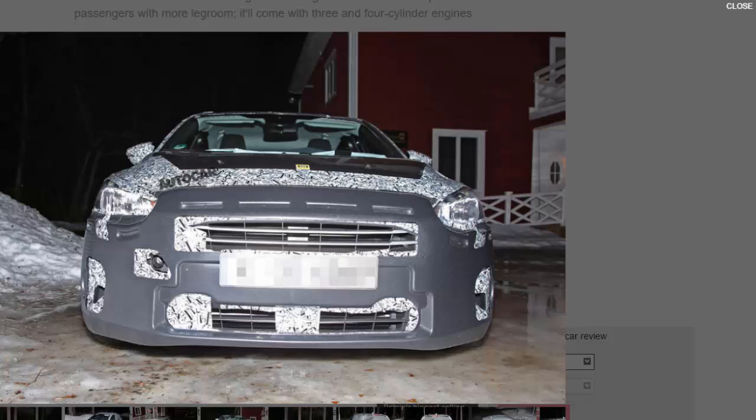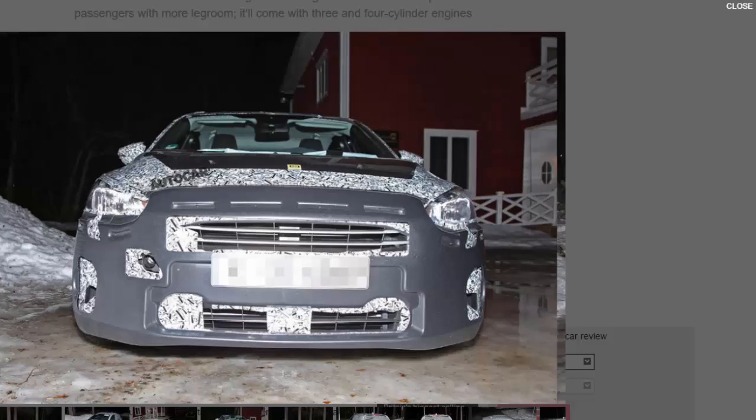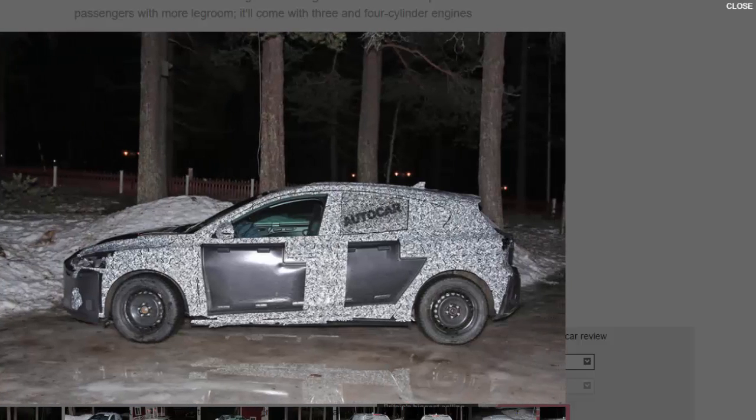It will also deliver weight savings of around 50 kilograms model for model, though precise figures are still being calculated. Efficiency will be high on the agenda — Ford will undoubtedly improve on the current car's aerodynamics. It will also launch a new all-electric version, one of a dozen electric cars promised by European chief Farley. The company has also been experimenting with hybrid models, already successful in its US lineup, though there are no sure signs yet of a fourth-generation Focus hybrid.